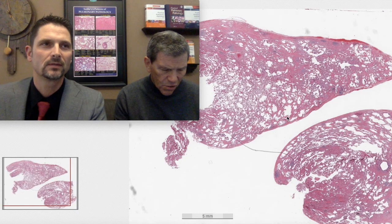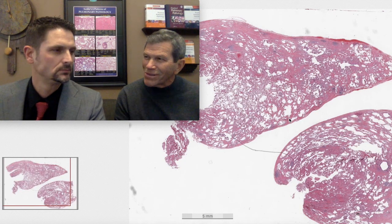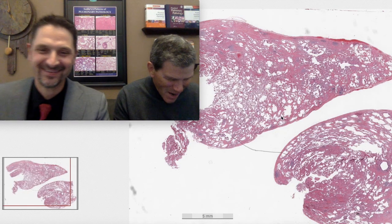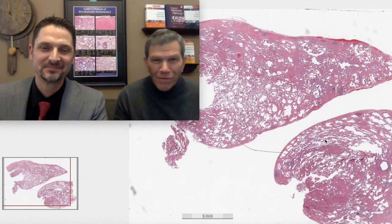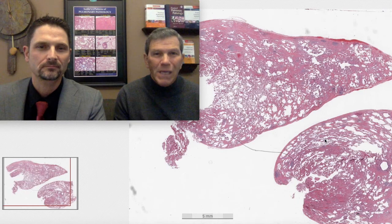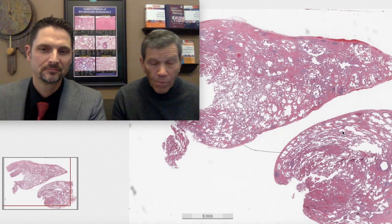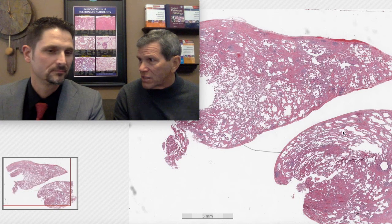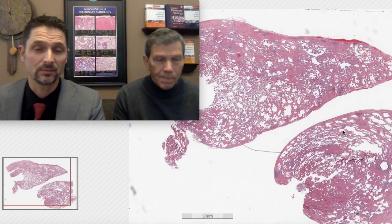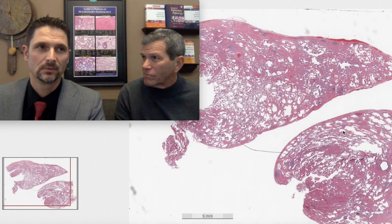60-year-old woman, cough and shortness of breath, patchy bilateral infiltrates on imaging. We're not going to tell you more about the CT details because budding or fully formed radiologists watching this video might guess the diagnosis. Sometimes the CT trumps and overrides the biopsy even.